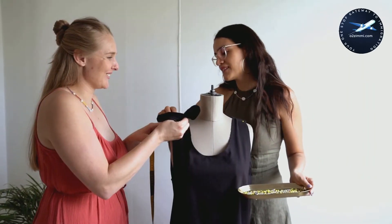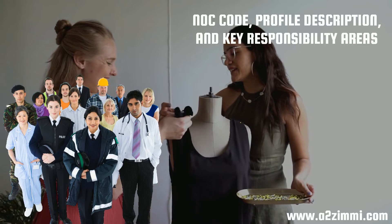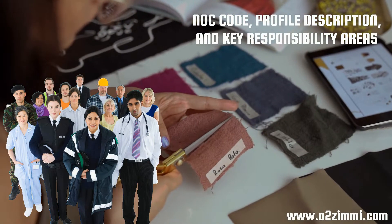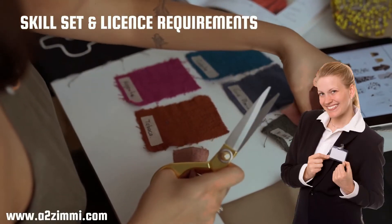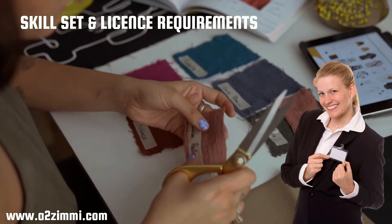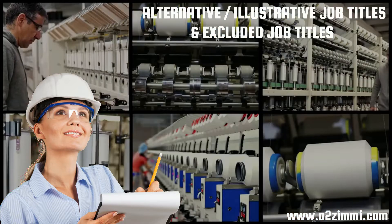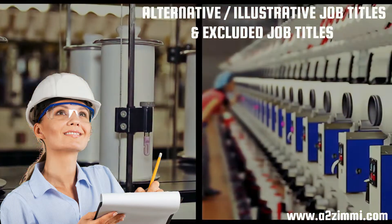In this video, we will discuss the National Occupation Classification or NOC code, profile description, and key responsibility areas of inspectors and graders, textile, fabric, fur and leather products manufacturing in Canada. Then we will see the skill set and license requirements. The next thing to discuss is the alternative, illustrative job titles and the job titles that are in exclusion for this profile.